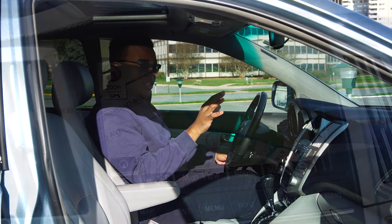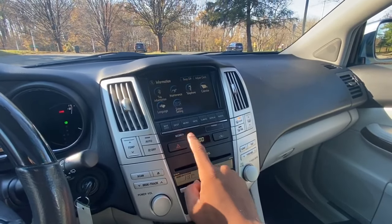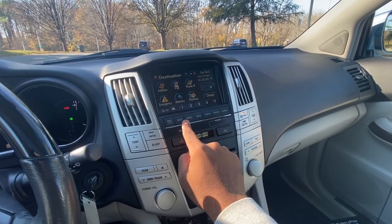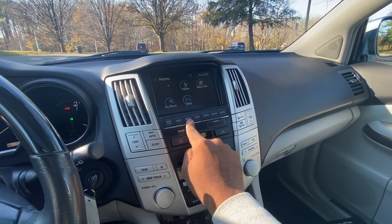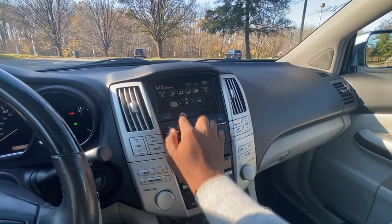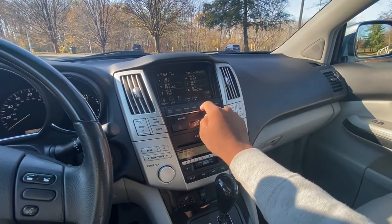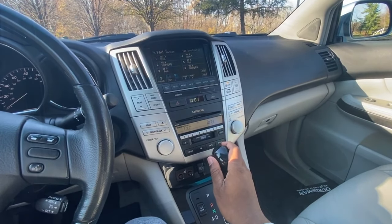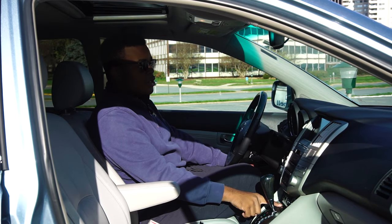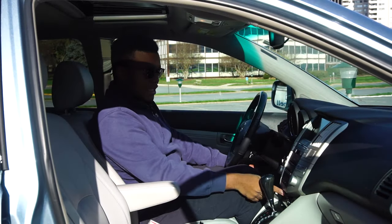Coming to the center stack, this model has the optional navigation system, but it doesn't do real-time traffic or weather. It's pretty easy to use — it is a touchscreen, but you have a bunch of hard-touch buttons underneath it. One thing I don't like is that you have to go into the screen to control fan speed and climate modes. You do have some hard-touch buttons for dual-zone climate control — temperature, front and rear defrost, and passenger temperature — but fan and mode controls are screen-only. Underneath is the Mark Levinson audio system, which sounds really good. It still has a tape cassette player, but so did many cars through 2011-2012.